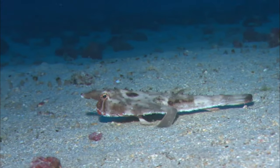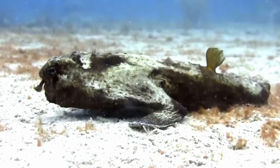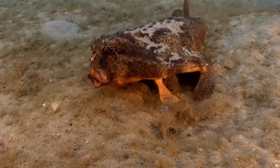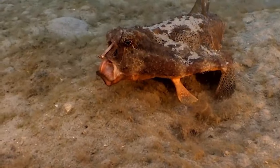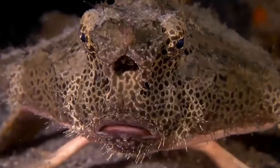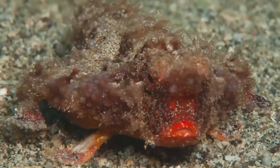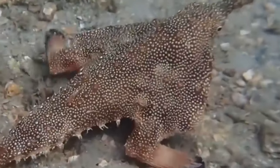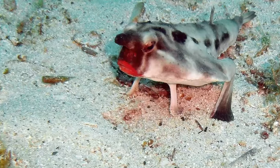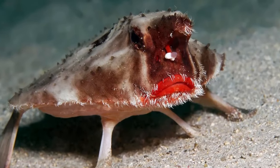The dorsal fin has evolved to become a single projection outward from the head, called the illicium. It's used as a lure to tempt prey. There are approximately 60 species of batfish. One of them has tried to spruce himself up a bit — the red-lipped batfish. I don't think the lipstick is helping, mate.